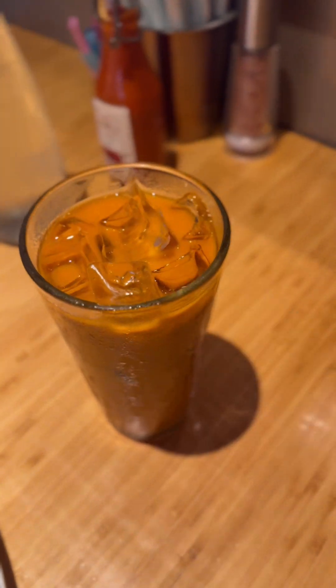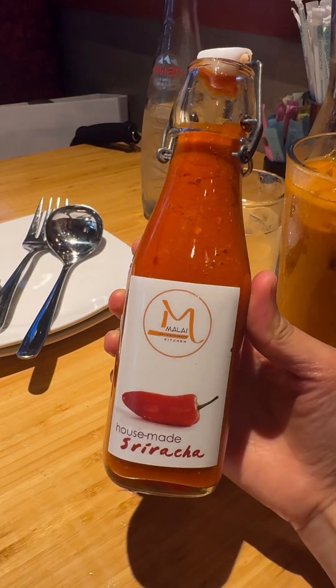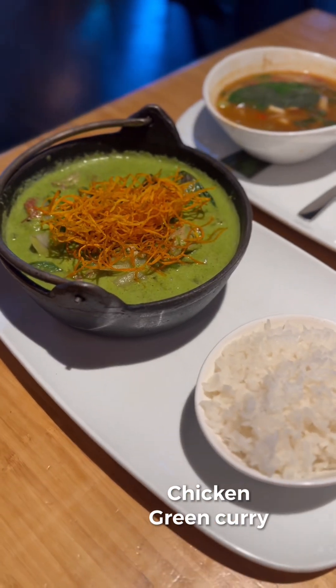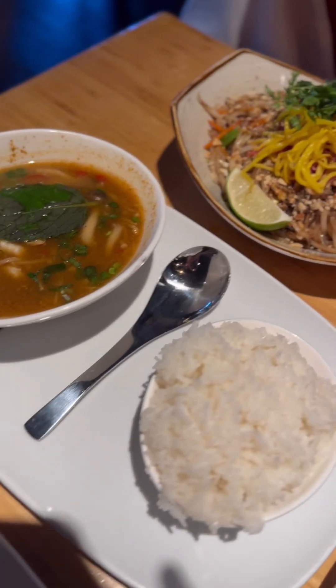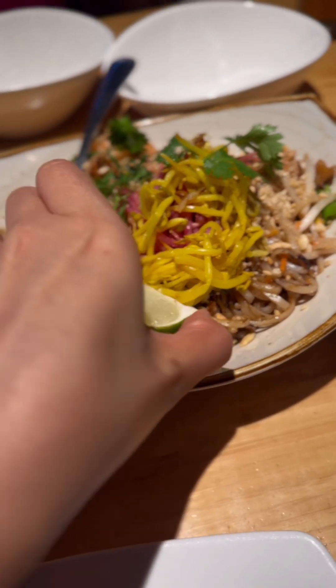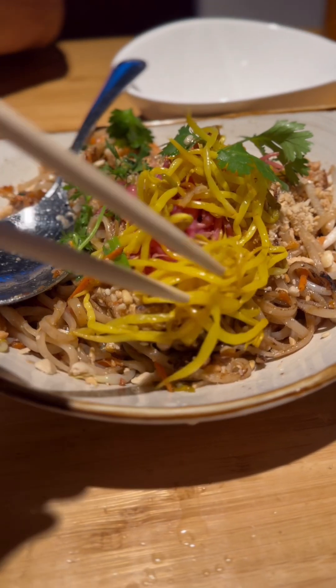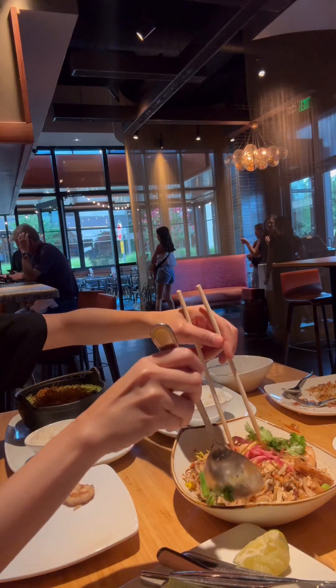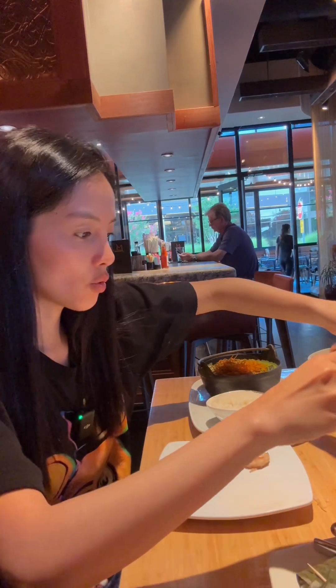We're having Thai tea, and there's complimentary sticky rice. This one is the green curry, we have the tom yum, and then we have the pad thai. Squeeze some lime on this — there's toge, soy sauce, peanuts, tofu, noodles, and spring onion. Let's mix it and give it a taste!